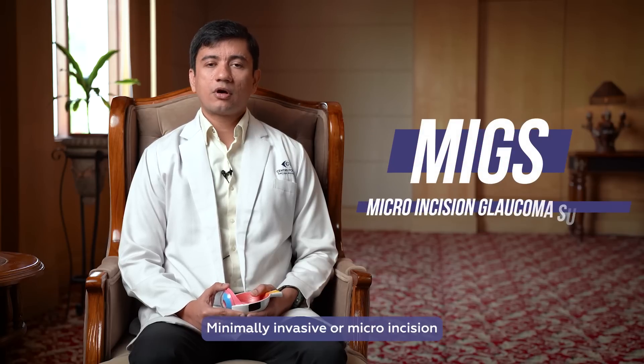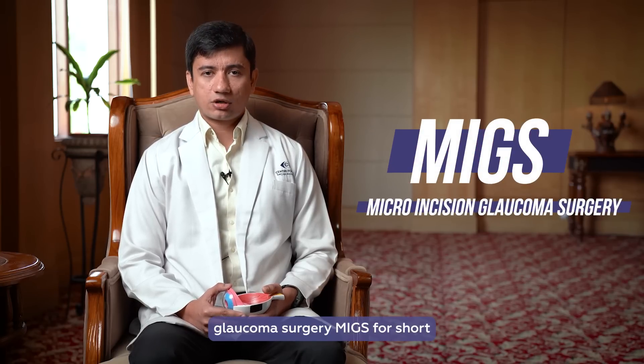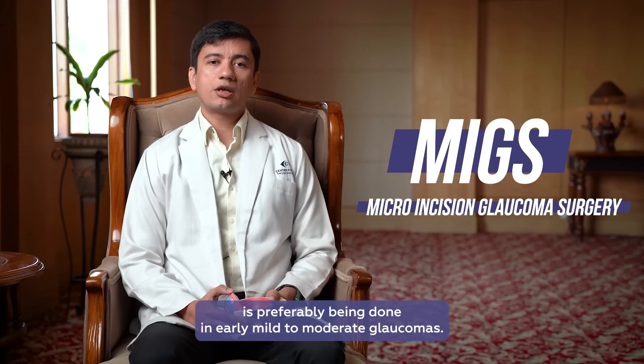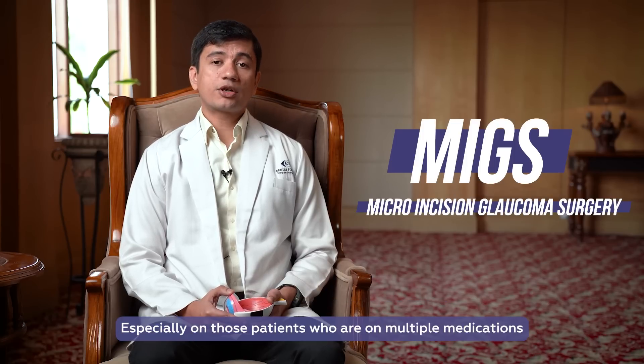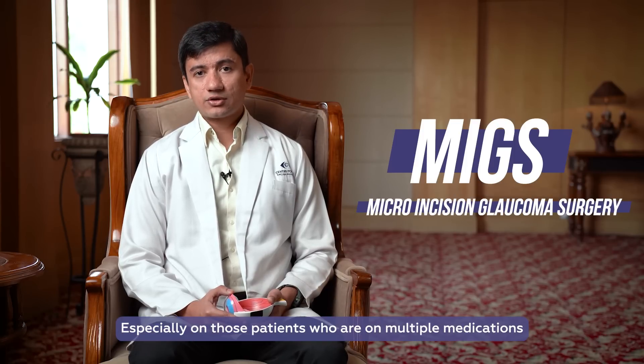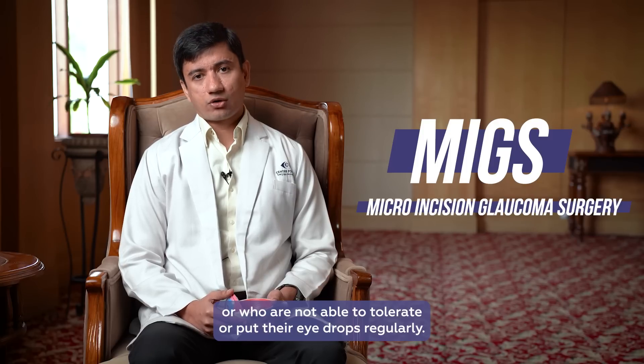Minimally invasive or micro-incision glaucoma surgery, MIGS for short, is preferably being done in early mild to moderate glaucomas, especially those patients who are on multiple medications, or who are not able to tolerate or put their eye drops regularly.